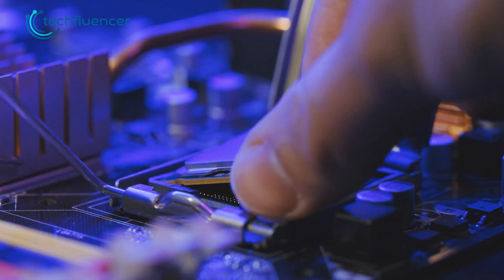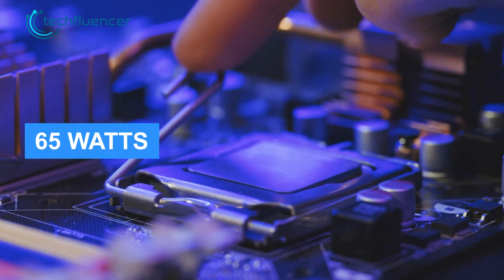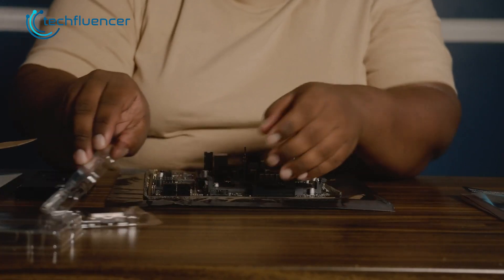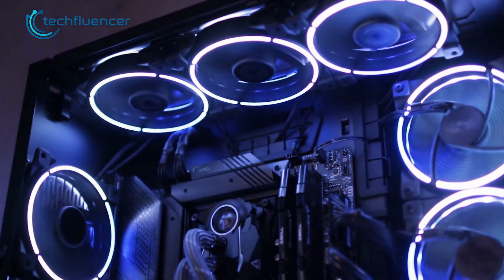What really surprised us is the TDP rating of only 65 watts, which is quite rare to see these days. It is based on the same LGA 1700 architecture, which further makes it easier to upgrade for individuals who already own 12th-gen compatible components.